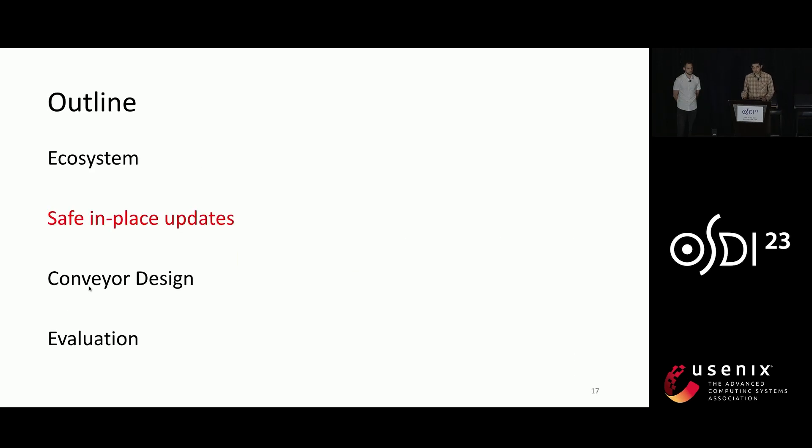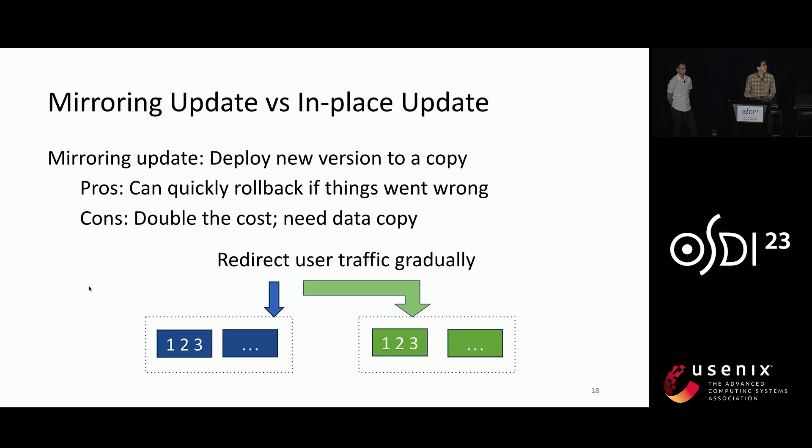With this ecosystem in mind, let's talk about one core question: how to safely update a task to the new version. In general, there are two broad solutions. The first one, mirroring update, deploys the new version of the code image to a copy of the tasks, then gradually redirects user traffic from the old tasks to the new ones, and finally shuts down the old ones. It is also called blue-green deployment in the industry. This approach has the advantage that if something goes wrong, it can quickly roll back to the old version.